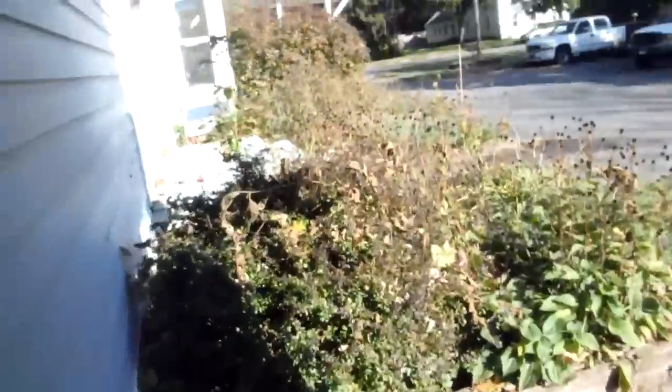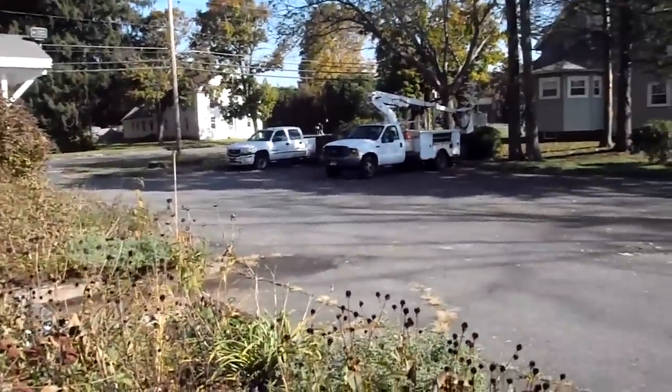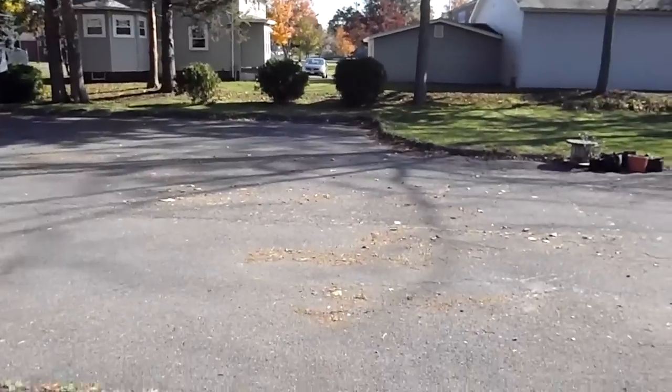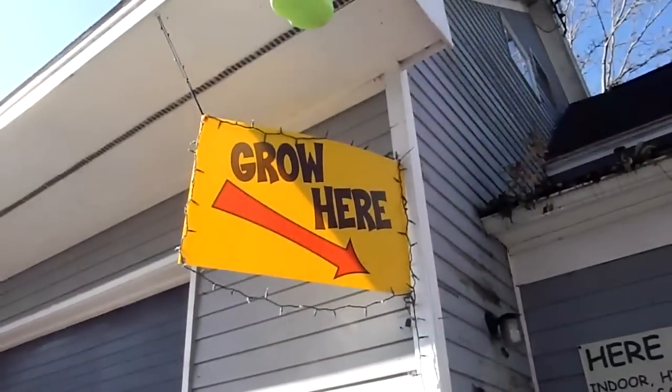I'm here today on a beautiful fall day, again in Hadley, Massachusetts. We're just about three days past peak foliage here. And the theme hasn't changed here at Here We Grow — we suggest you grow here.